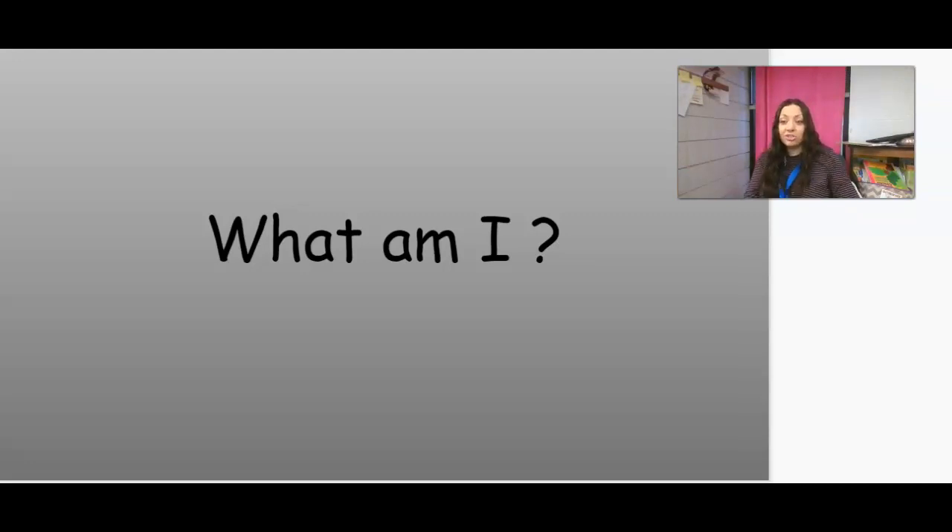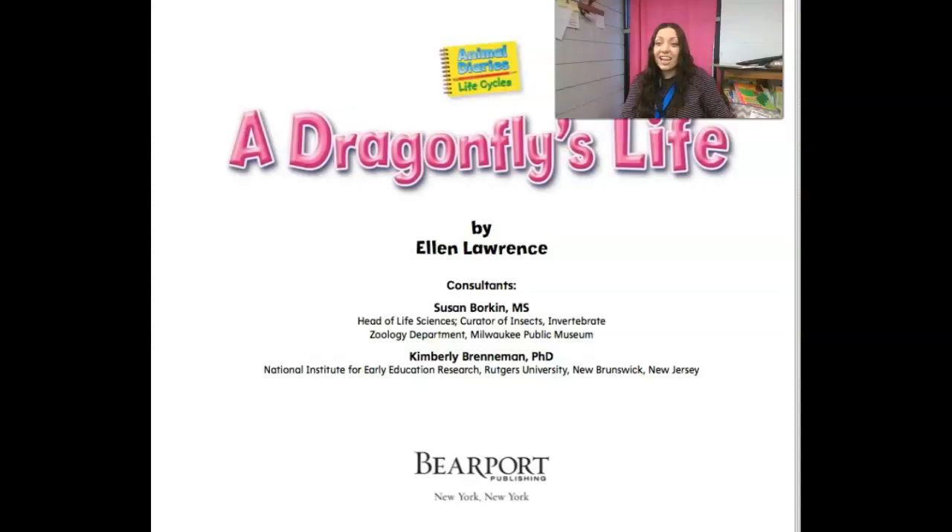So today we're going to read a nonfiction book about dragonflies. As we're reading the story, I want you to think about some interesting facts so that you can jot them down in your insect journal. The title of our nonfiction book today is called A Dragonfly's Life. It's part of a group of books, Animal Diaries Life Cycles, because it's going to tell us about the life cycle of a dragonfly.